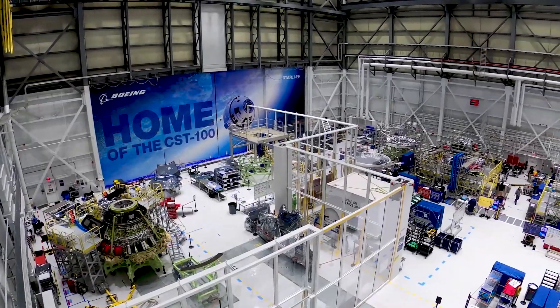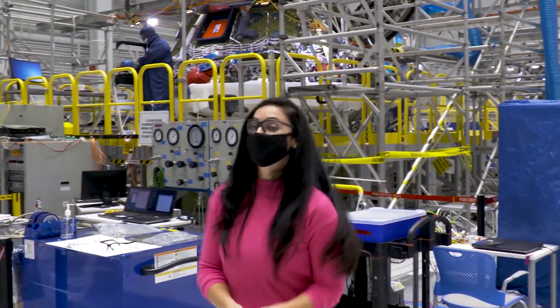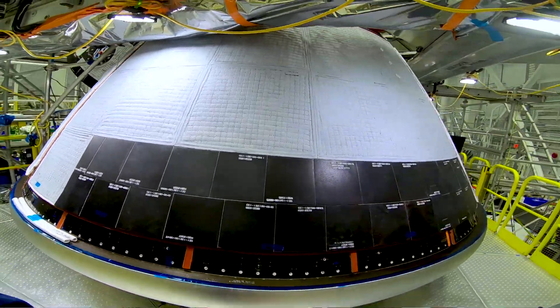Welcome inside the Starliner production factory at Kennedy Space Center in Florida. I'm Jessica Londo with Boeing and I've got something really cool to show you today. Take a look at the next Starliner spacecraft to fly in space — this is our Orbital Flight Test 2 crew module.